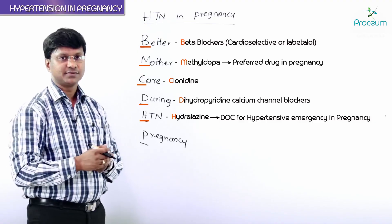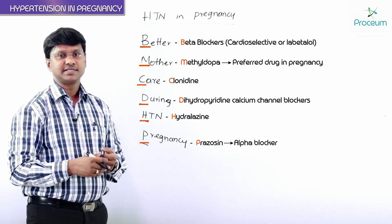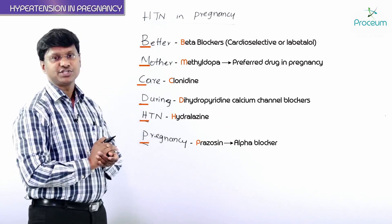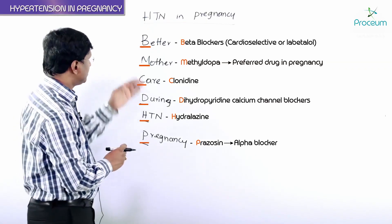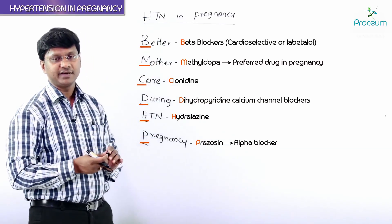P stands for prazosin — it is an alpha blocker that can also be given to patients with hypertension during pregnancy. So these are all the antihypertensives which can be given to a pregnant mother.